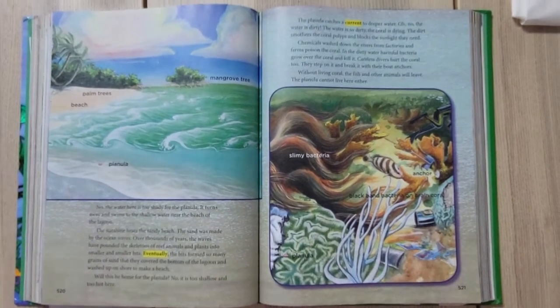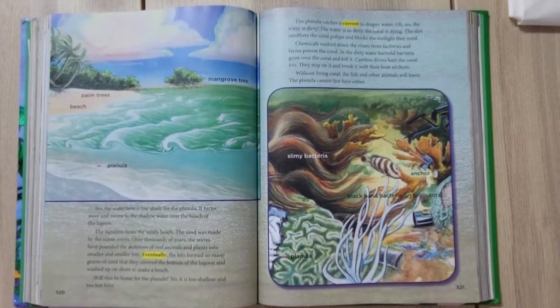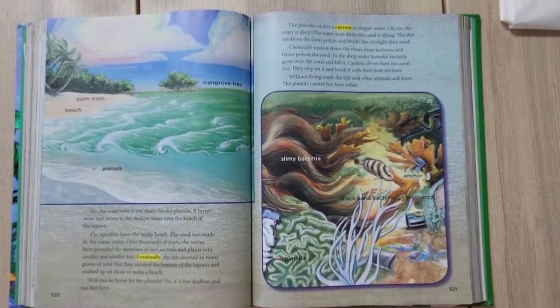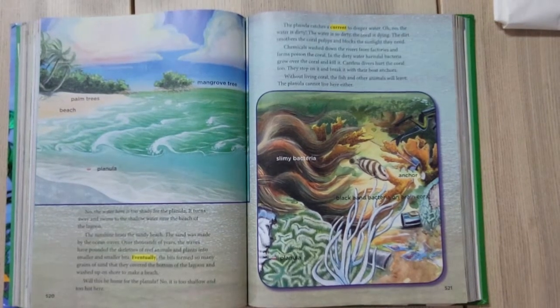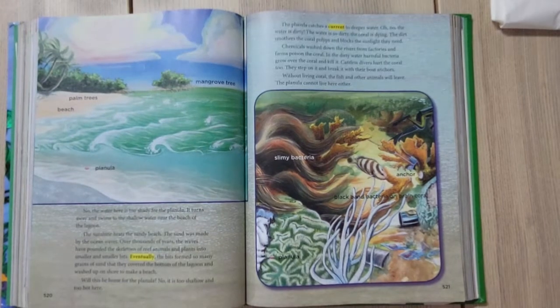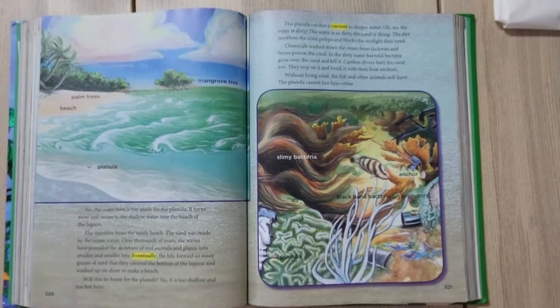No — the water is too shady for the planula. It turns away and swims to the shallow water near the beach of the lagoon. The sunshine heats the sandy beach. The sand was made by the ocean waves — over thousands of years the waves have pounded the skeletons of reef animals and plants into smaller and smaller bits.